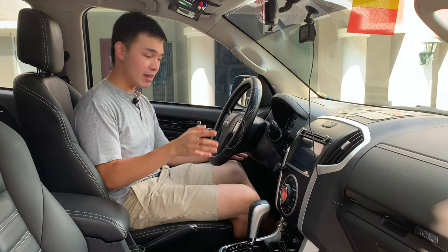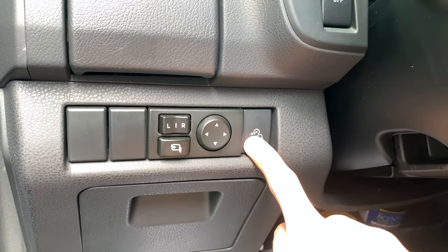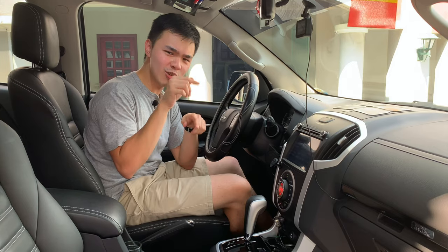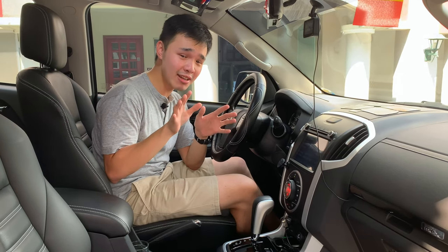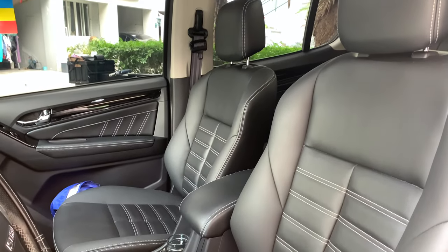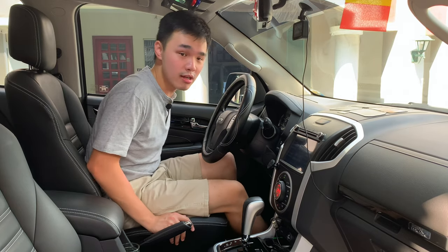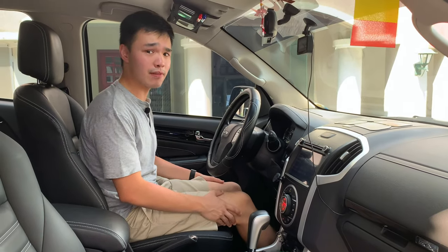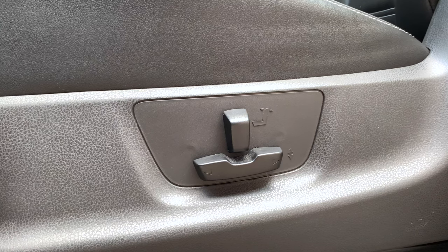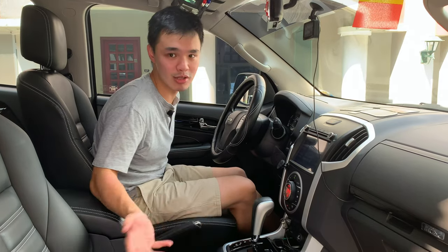Just beside the side mirror adjustment switches, you also get hill descent control. However, unlike most cars where you can select a speed via cruise control settings, on this one it's just a fixed speed — comment down below if I'm wrong. The seats are a mix of synthetic and real leather — the middle section appears to be synthetic, with real leather around it. Thigh support is definitely way better than the Fortuner, which does give me a little back ache. The driver's seat is six-way power adjustable, though unfortunately there is no lumbar support. On the passenger side, it's only manually adjustable.